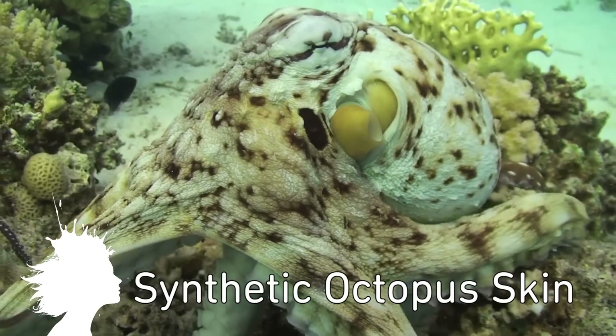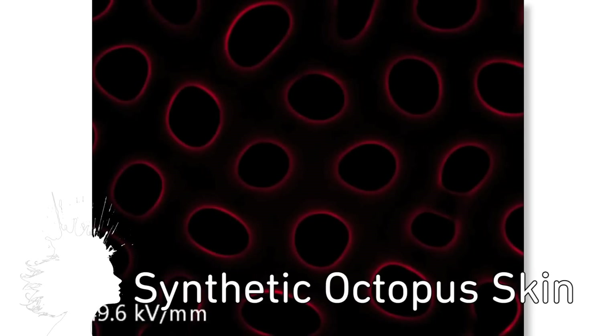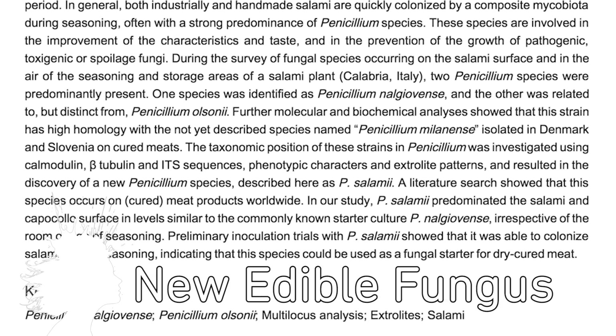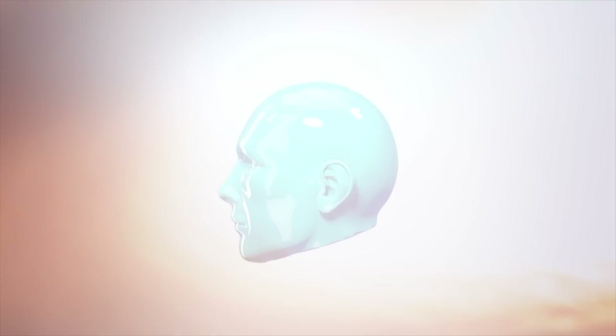Scientists at MIT have created a synthetic material that mimics the texture and color-shifting skin of an octopus. And a new type of edible fungus has been discovered growing inside of salami, fittingly named Penicillium salami. Vsauce! Kevin here. This is Mind Blow.